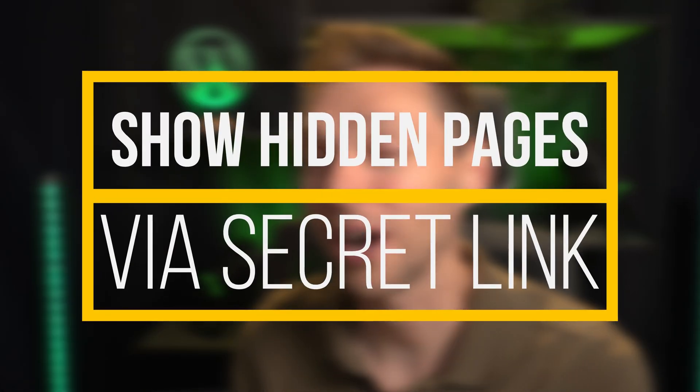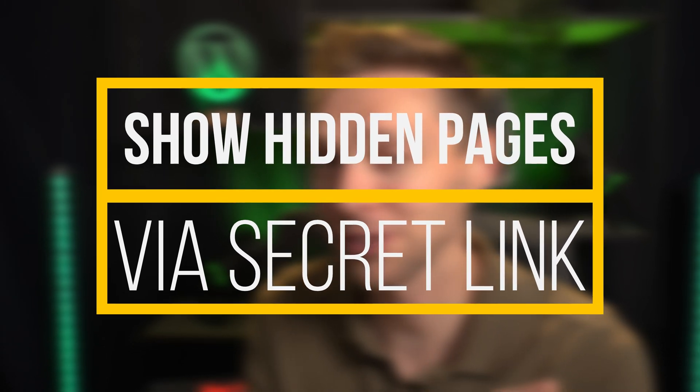Hey guys, what's up? I'm Matt and in this video I'm going to show you how you can hide pages from your visitors but let clients view your website even without a login. Let's dive in right now.